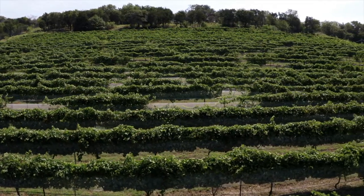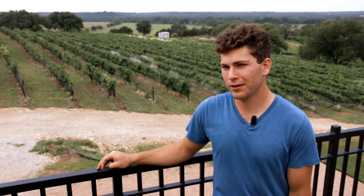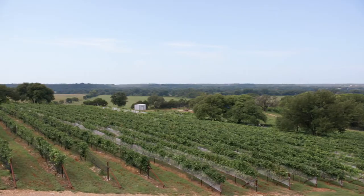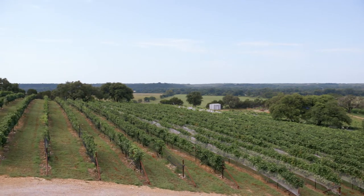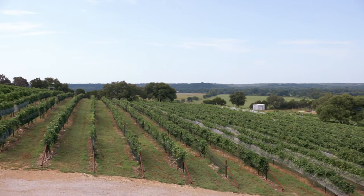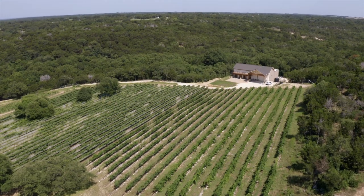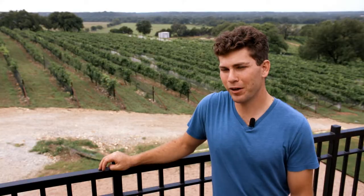There are several advantages to growing grapes in this area. Hillsides are a great place to grow grapevines, and rocky soil is really what you want to look for in a good vineyard site. A lot of the land here west of Waco — Valley Mills, Clifton, Meridian — has a lot of the elements that you want in a quality vineyard site that has the potential to make good wine.